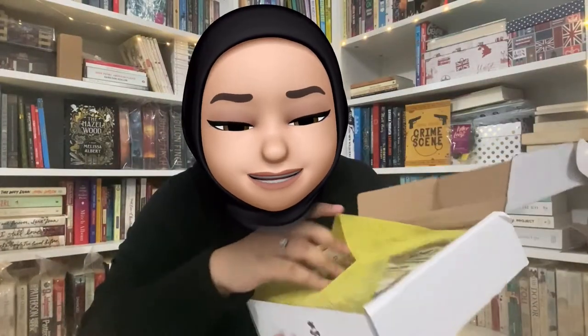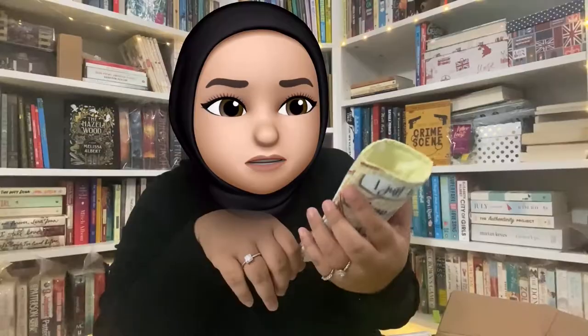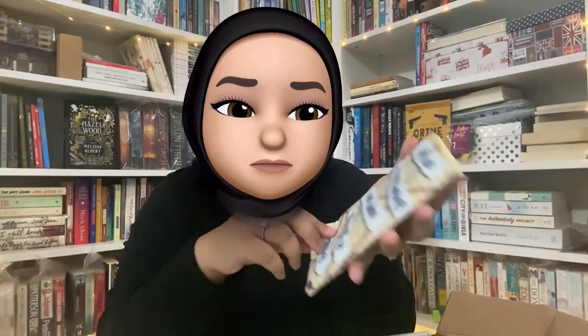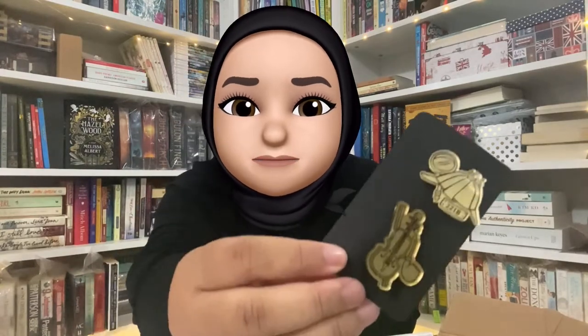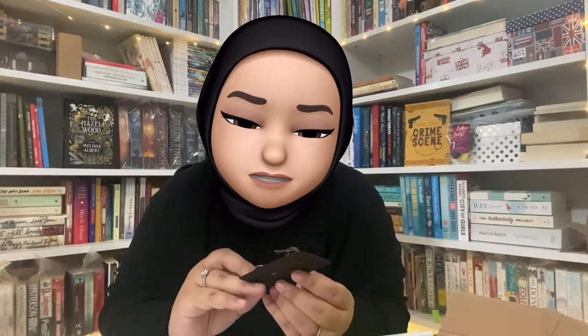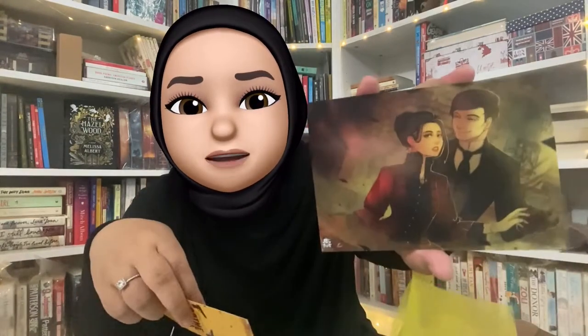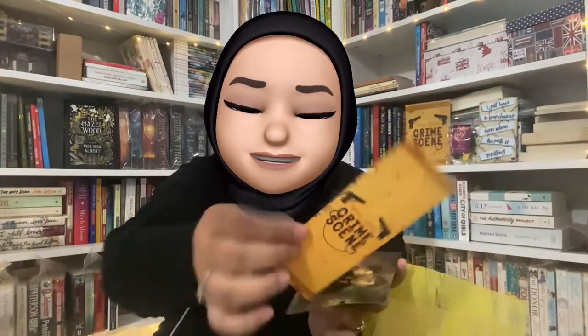It's a heart shape and it smells so good. The next item — it's too small for a Kindle. It has a quote: 'I just have to keep chasing even when the path is resisting.' I guess that's a quote from the book. There's also a pin — like Sherlock's cat pipe. And then we have a postcard and a bookmark for this month's theme. Let's see what the book is!